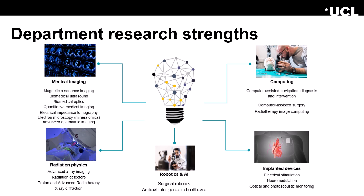One area of research strength is medical imaging, covering the classics like magnetic resonance imaging and CT. And there's radiation physics, which includes X-ray imaging, but also how we can treat patients using nuclear medicine.